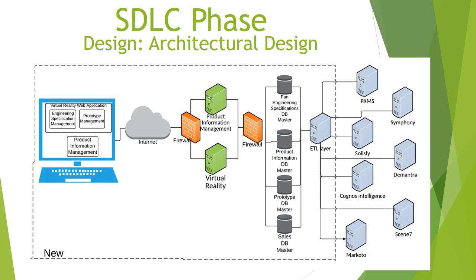Our architectural design seeks to meet technical requirements of international accessibility, multi-language support, the ability to support up to 50 simultaneous users' video streaming, only granting access to needed data while protecting all of Hunter Fan's current data systems, and seamlessly sending data to all current systems. We have chosen a web-based system. The system will require authentication via a first firewall to access virtual reality technology and product information components. A second layer of authentication is required to update the master databases. The engineering specification database will be a relational database, and the product information and prototype databases will be object-oriented databases.